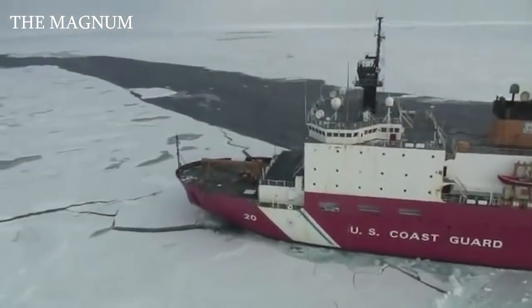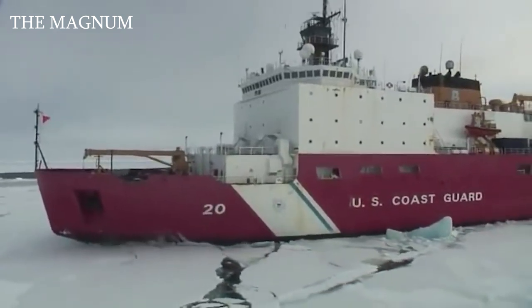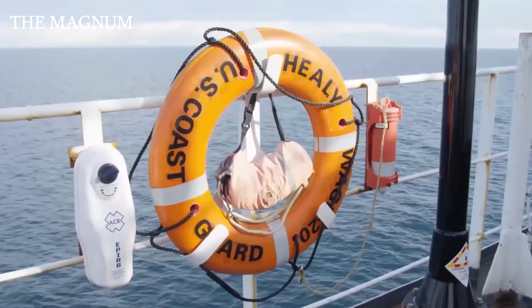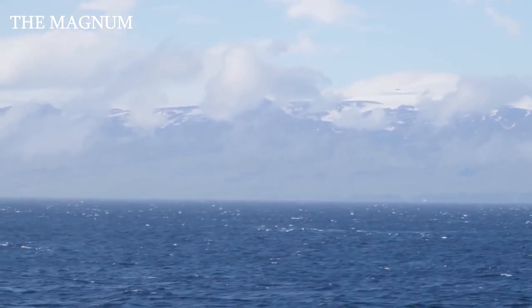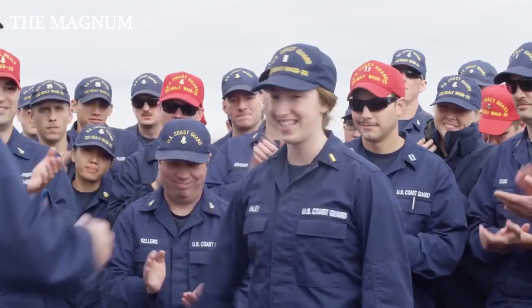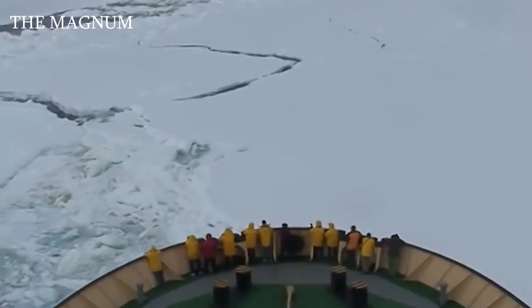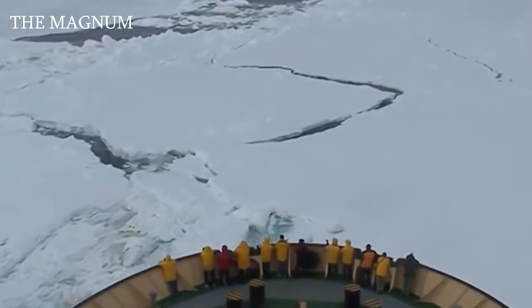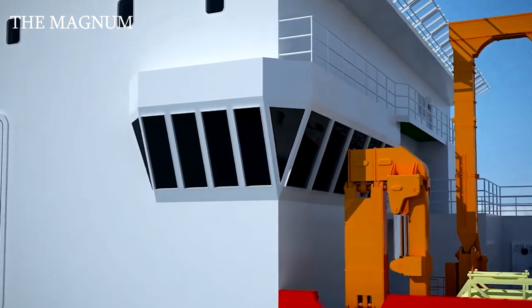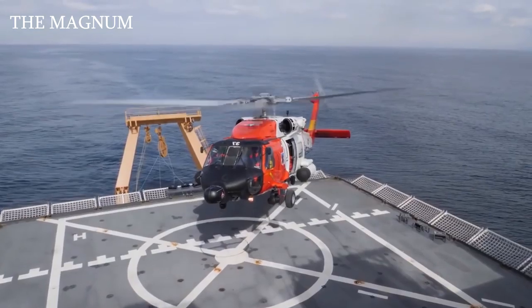Healy is the largest icebreaker in the United States, on which the Americans for the first time independently reached the North Pole. In addition to performing Coast Guard tasks, the Healy icebreaker is also officially the lead vessel for civilian scientific research and oceanographic expeditions, for which there are scientific equipment, laboratories and special equipment on board the icebreaker, including bottom sonars, diving equipment and a helicopter.